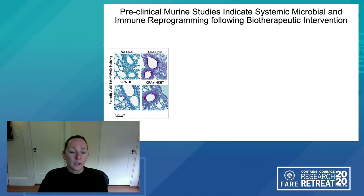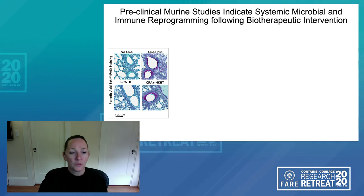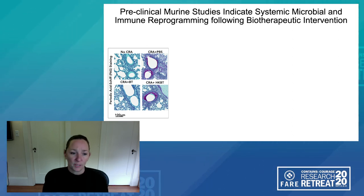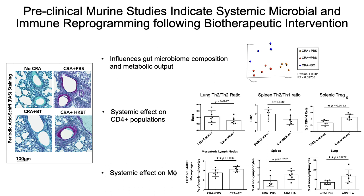In a murine study of airway allergic inflammation, compared to controls sensitized with cockroach antigen, those animals who received oral supplementation with the biotherapeutic microbial cocktail have pristine airways. Critically, a live metabolically active microbial cocktail is necessary to promote protection, as shown by the panel using heat-killed bacterial therapeutic which lost efficacy. This microbial cocktail influences gut microbiome composition and metabolic output, has systemic effects on CD4 populations not just in the lungs but also in the spleen, and systemically impacts macrophage populations in the mesenteric lymph nodes, spleen, and lung, ultimately manifesting as improved airway physiology.